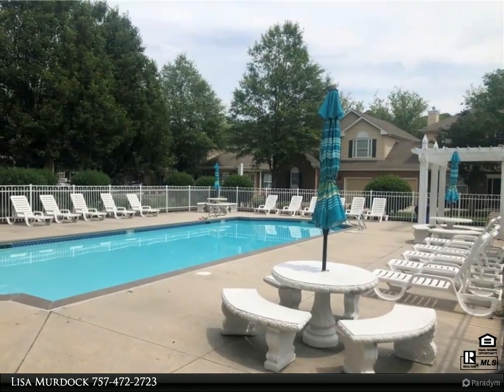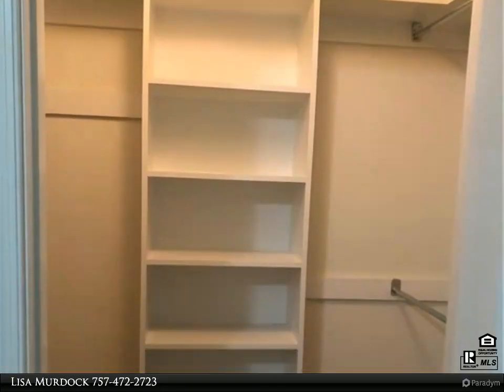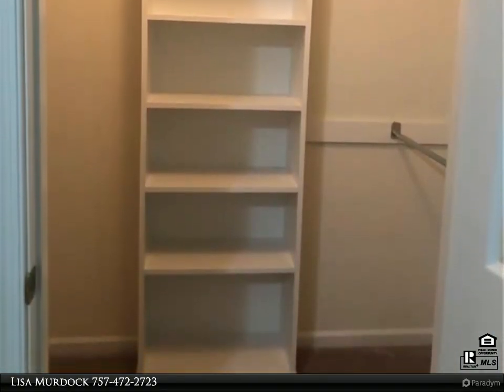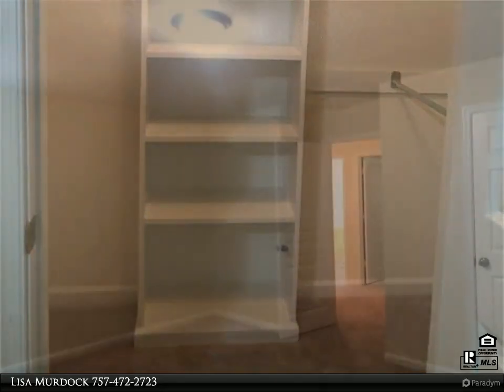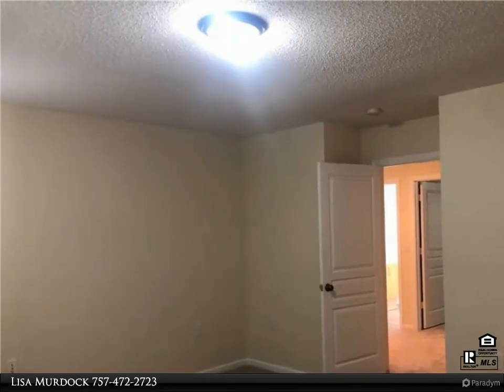Primary bath includes a large soaking tub, glass shower, and new granite vanity. Bright, fresh paint throughout the home with new carpet and luxury plank flooring. New HVAC to keep you and your family comfortable. Huge walk-in attic with loads of storage. Full-sized washer and dryer included.